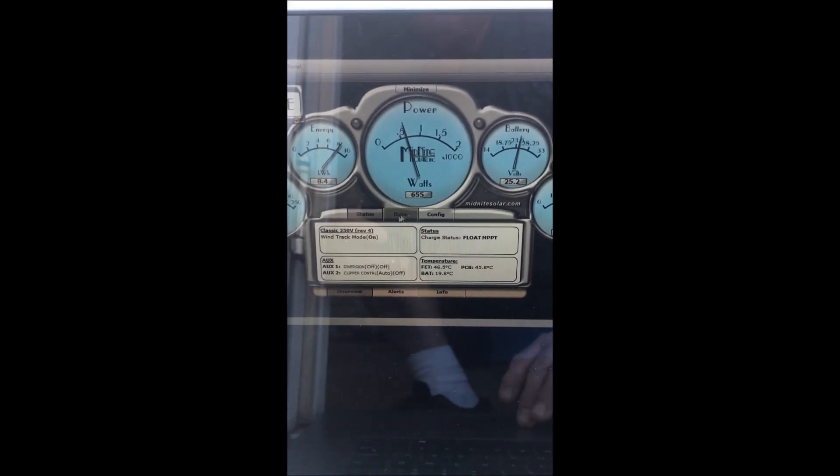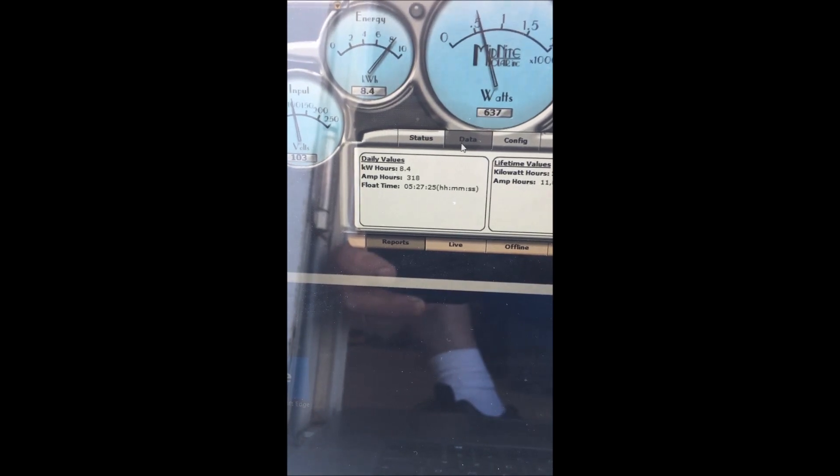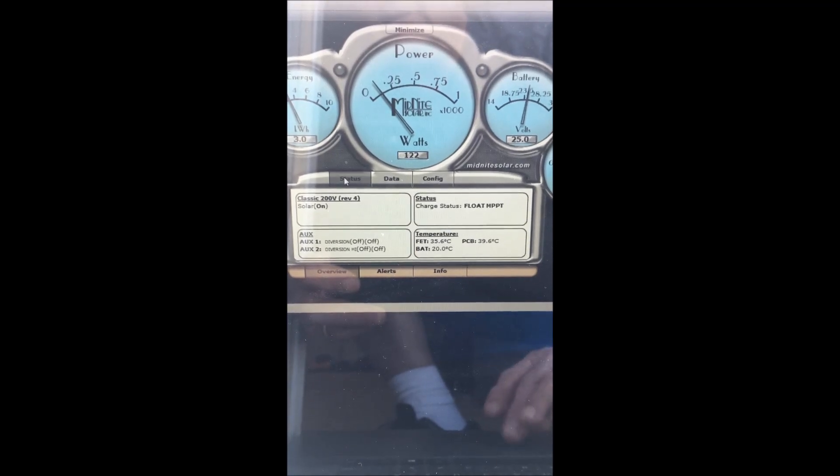The battery state of charge has been staying nice and happy at 99 to 100% all day long. Over to the data — we've made 8.4 kilowatt hours today. Jumping back over to the PV real quick: 3 kilowatt hours. So we've got 8.5 kWh on the turbine and 3 on the PV, and right now it's showing 743 watts being made.